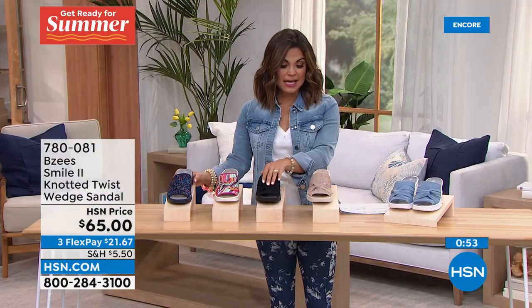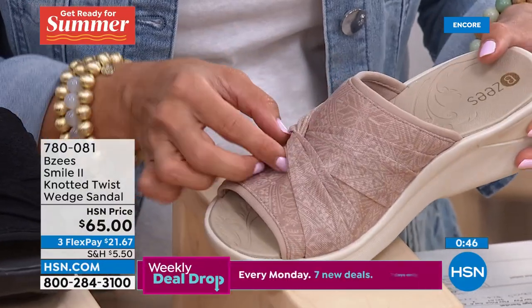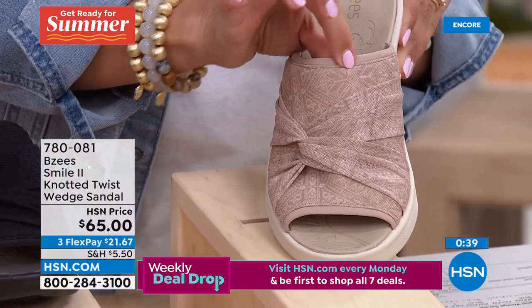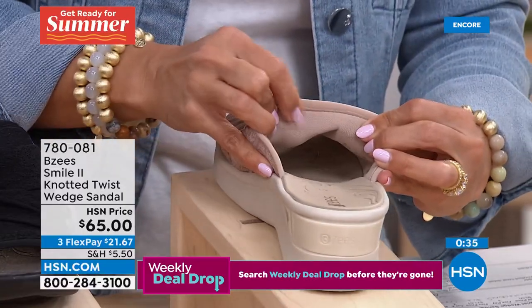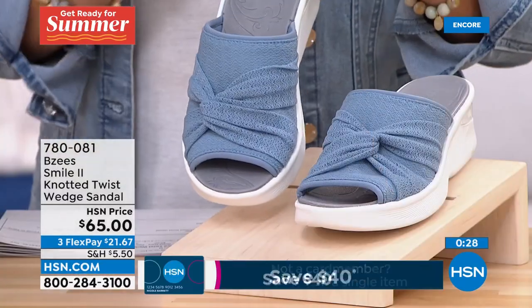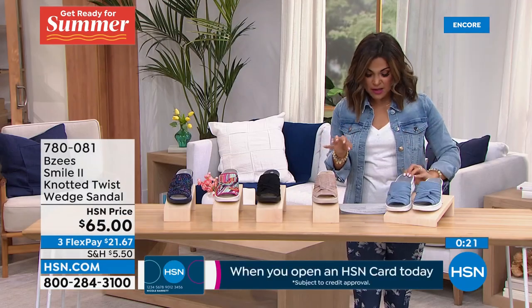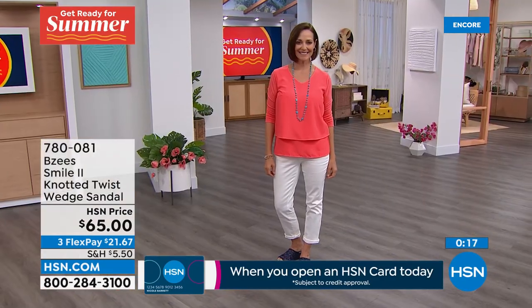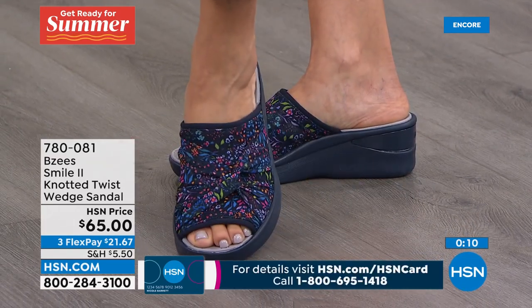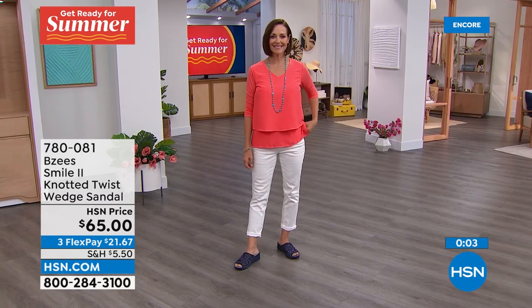Three more options: the Black, the Beige with a really pretty geometric almost Aztec print — gorgeous — and you see how the twisted knot is like an overlay on top. Every single part of this is padded and cushioned. The underside is completely soft and stretchy. Here it is in the Dusty Blue — like a chambray blue, goes perfectly with my light denim jacket. Six through 11 on these with half sizes, completely machine washable. Medium width only in this option, but the upper is completely stretchy too.